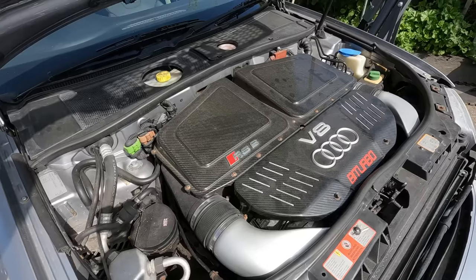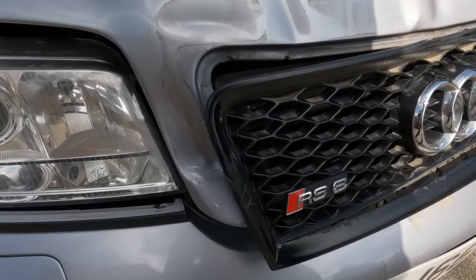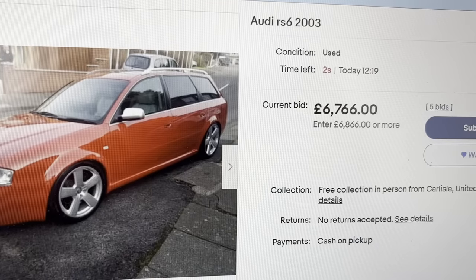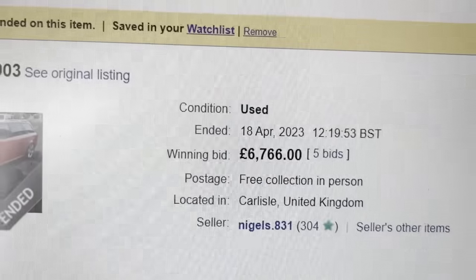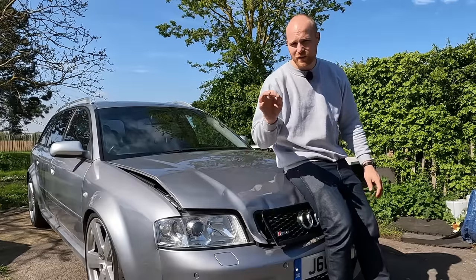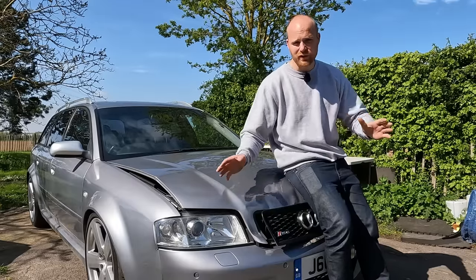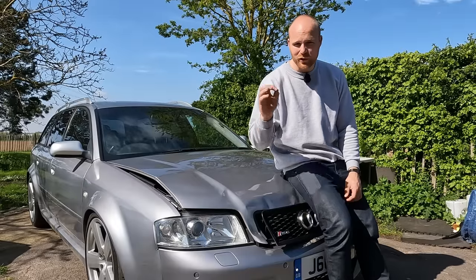Not only that, but I've never rebuilt a crash-damaged car before — I've only ever seen other people do it on YouTube. And then there's something else that's got me really quite worried: I just saw another RS6 sell for almost £7,000 at auction. That car was a Category B insurance write-off, meaning by law it can never be driven on the road again — it can only ever be sold for parts. And I paid less money for this car than that red one.